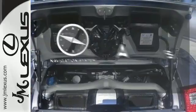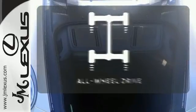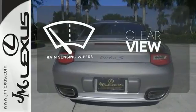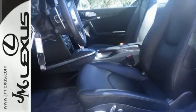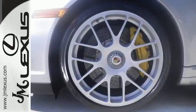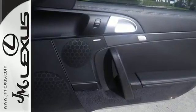Feel confident getting from point A to point B with the navigation system. Control the road with all-wheel drive. Keep your attention where it's needed and let the rain-sensing wipers maintain a clear view. Driving enthusiasts hail the 911 as the best all-around sports car in automotive history, and owners give it the highest customer satisfaction ratings in the industry.